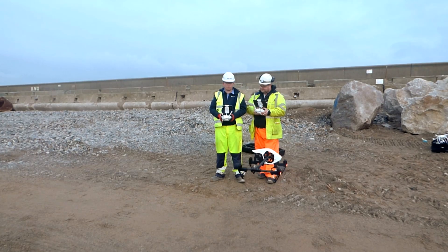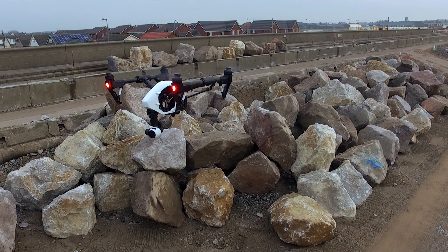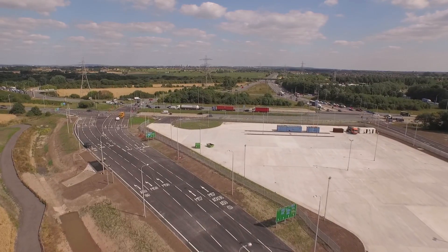A drone, quite briefly, is an unmanned, remotely controlled, typically quadcopter that has a camera attached to the bottom of a three-axis gimbal, which enables you to get incredibly steady footage and stills.